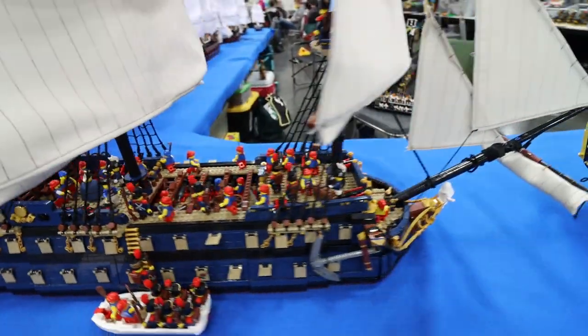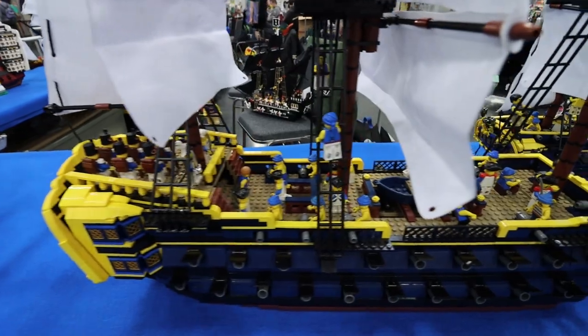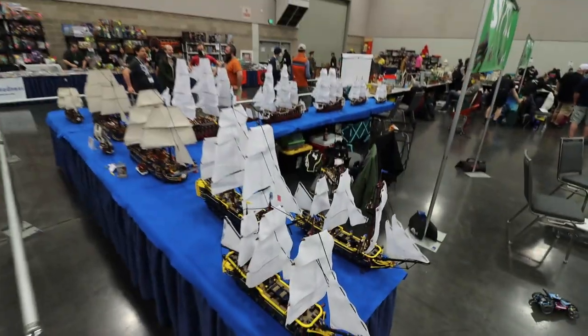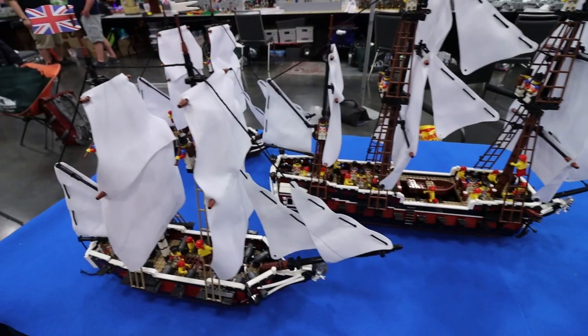So I built two blue frigates that were matching sister ships — lovely, they're 36-gun ships. But then I wanted something to balance them, so I built two 14-gun and one 44-gun, because 36 and 36 is 72, and 14, 14, 44 is also 72. We had balance.